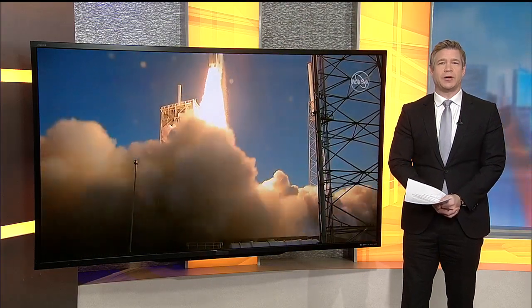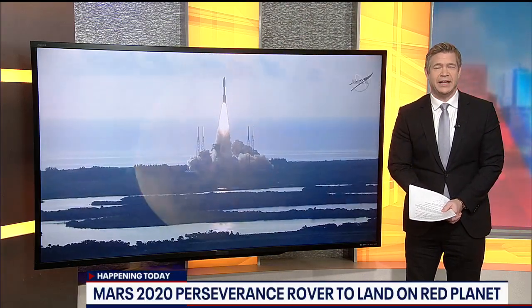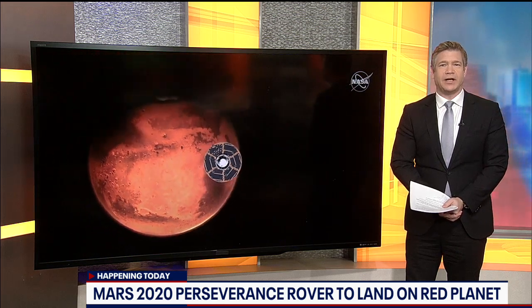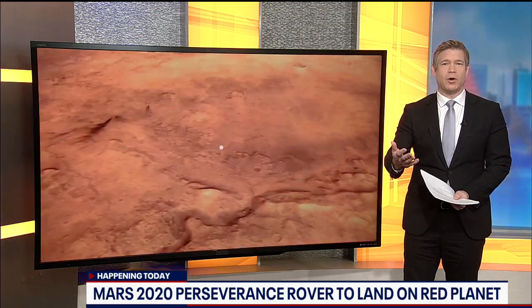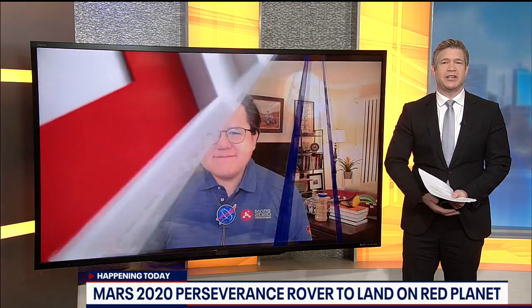NASA is preparing to land the Mars 2020 Perseverance rover on the red planet in a spot they're calling the most difficult landing attempted on the planet. It's expected to begin this afternoon. Joining me now with more on the mission, NASA mechanical engineer Aaron Yazzie. Good to see you this morning, Aaron. Thank you so much for having me.